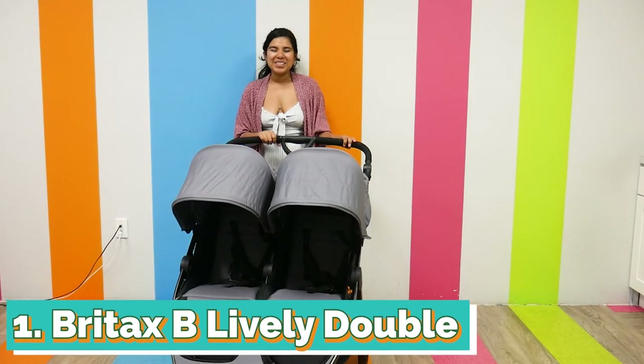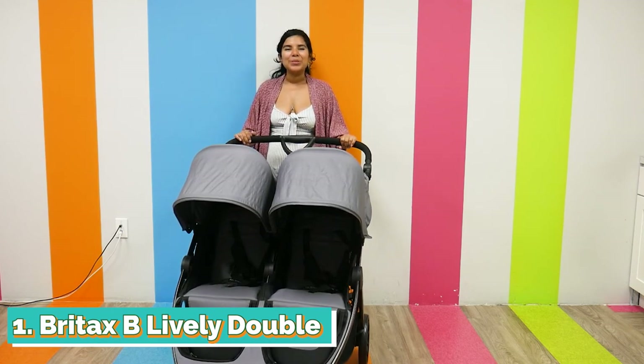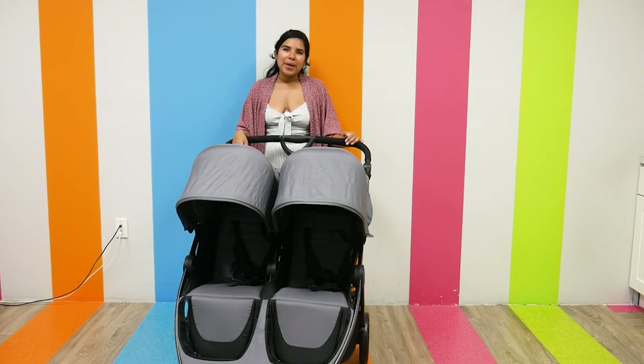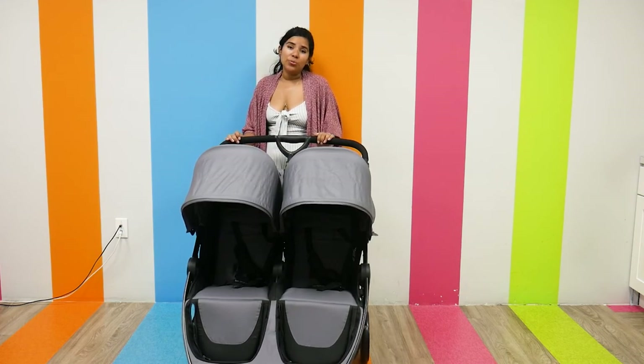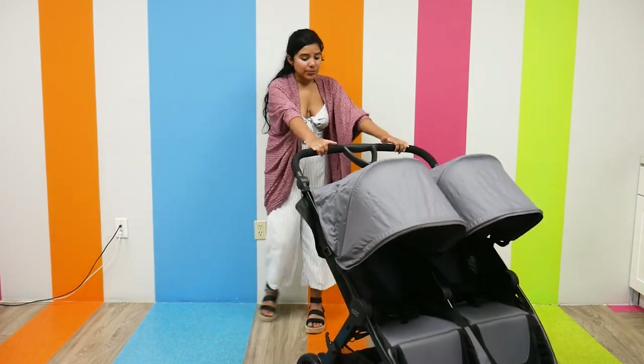The first one on our list is the Britax B-Lively Double. It retails for $429.99, it weighs 29 pounds, and has a weight capacity of 100 pounds. It is newborn car seat compatible, but it can only hold one car seat.